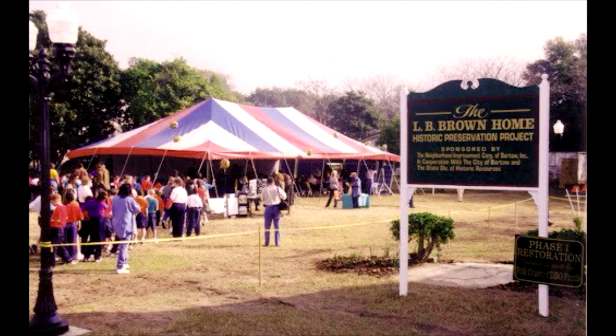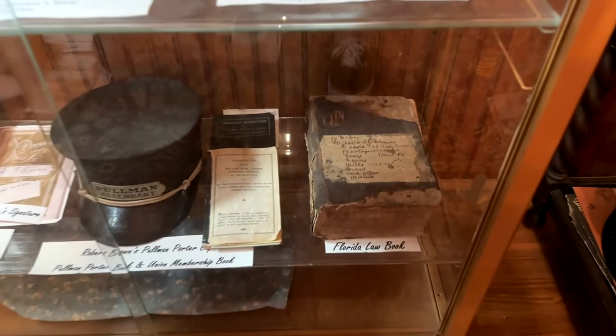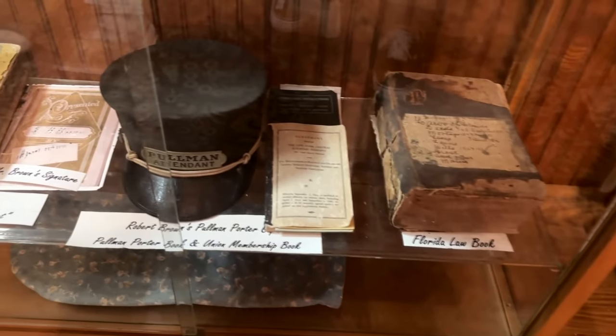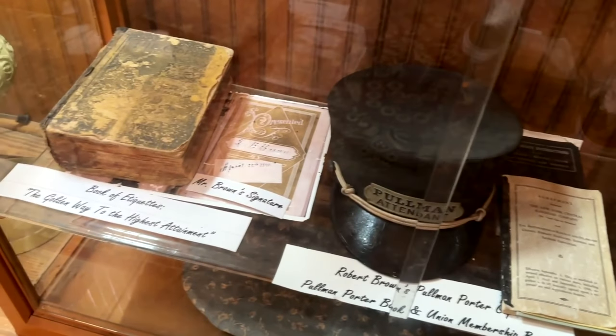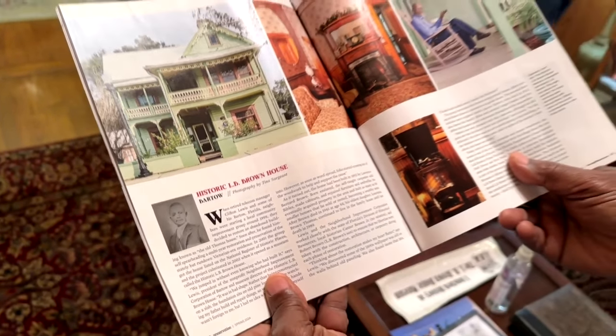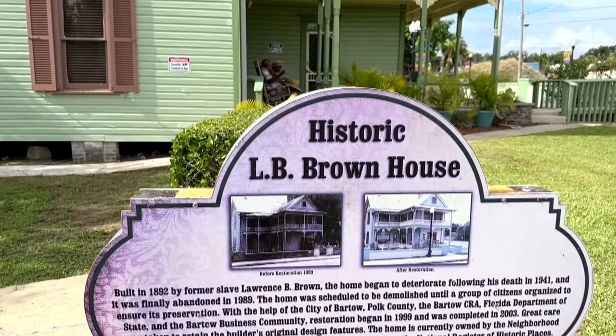In addition to hosting this festival, we showcase and allow visitors to walk through and view this beautiful, magnificent home that was built by this former slave and how he was able to make this a centerpiece for Polk County and the city of Bartow. If you're interested in coming to the museum, you can call or email us to schedule an individual tour, group tour, organization tour, or private tour. We do our tours by appointment. You can give us a call at area code 863-303-1222, or you can email us at LBBrownmuseum@yahoo.com.